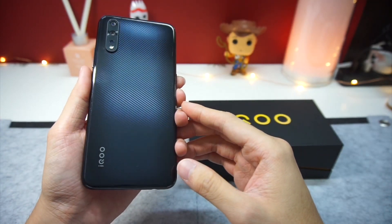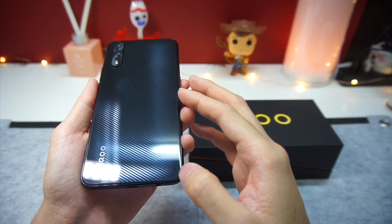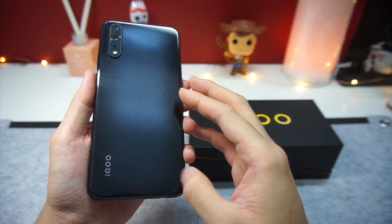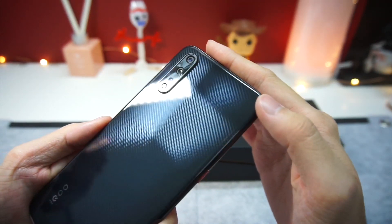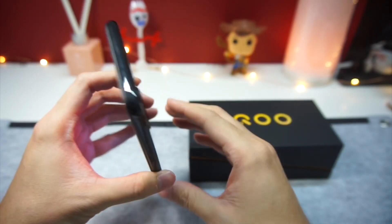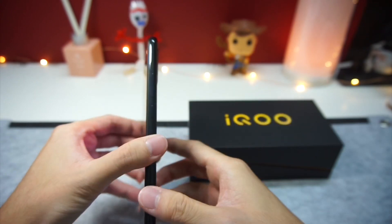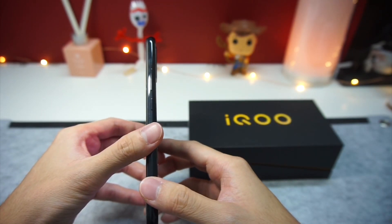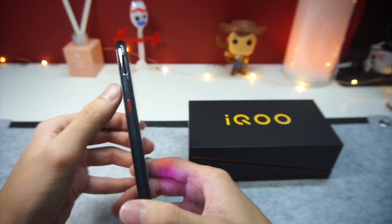I'm not sure if the back panel is made of glass or plastic, but there is a screen protector pre-applied on the back panel to protect it from scratches. We also see the triple camera setup which does stick out a fair bit. Moving on to the sides, we have a fully blacked-out metal frame that is smooth and shiny. On the right, you'll find your volume rocker and lock button like usual.